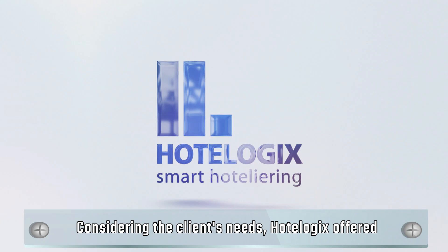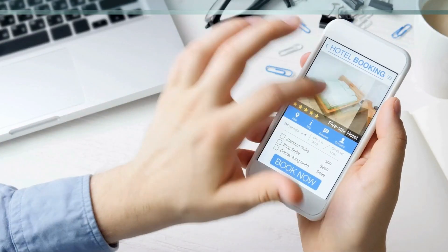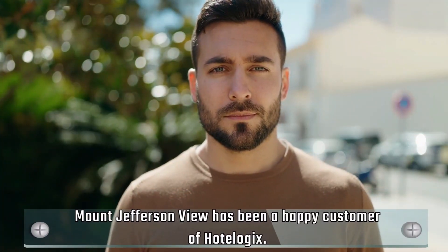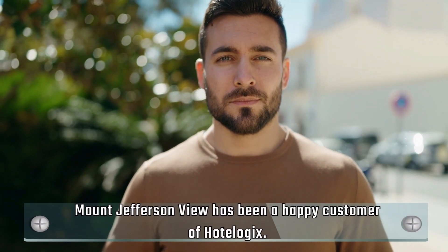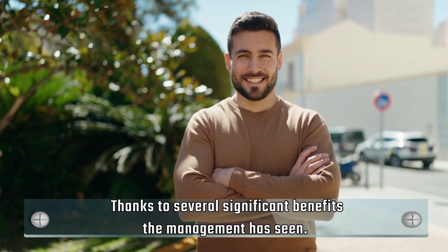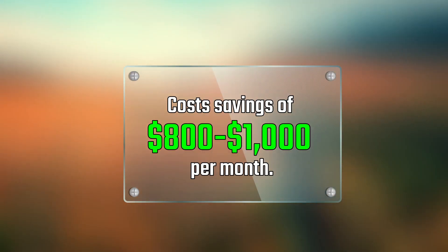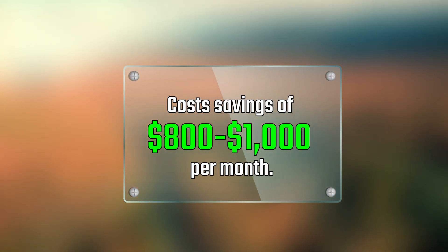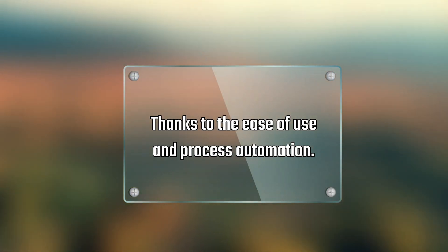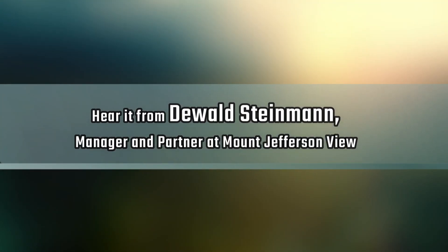Considering the client's needs, HotelLogic's offered Cloud Hotel PMS and Channel Manager Integration. Mount Jefferson View has been a happy customer of HotelLogic's. Thanks to several significant benefits, the management has seen 25% more bookings, cost savings of $800 to $1,000 per month, and a significant amount of man-hours saved per day, thanks to ease of use and process automation.